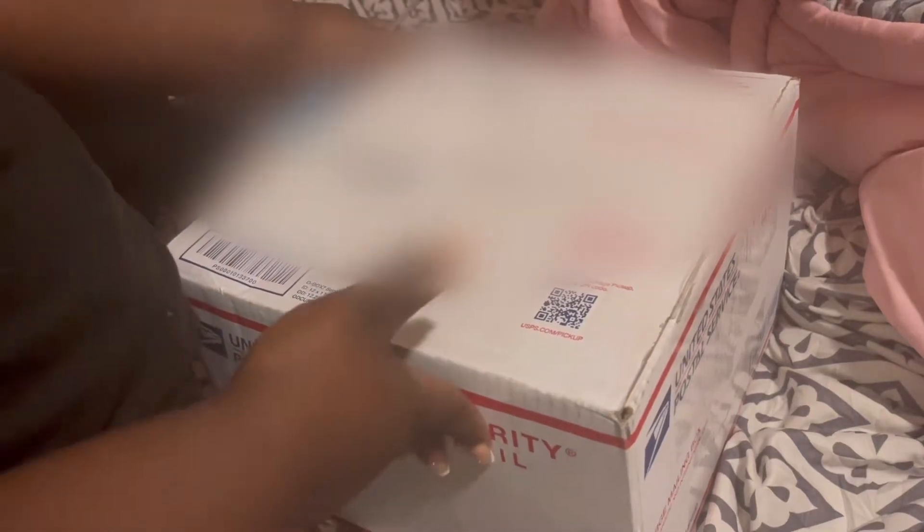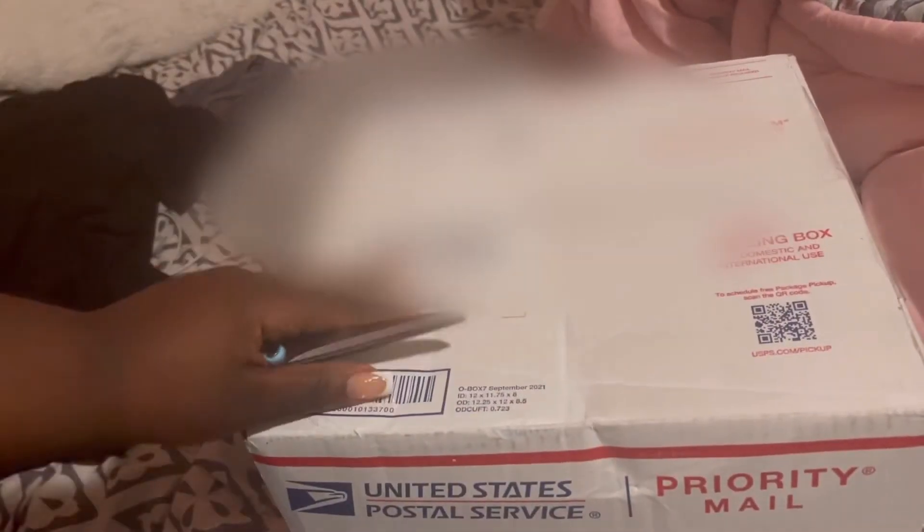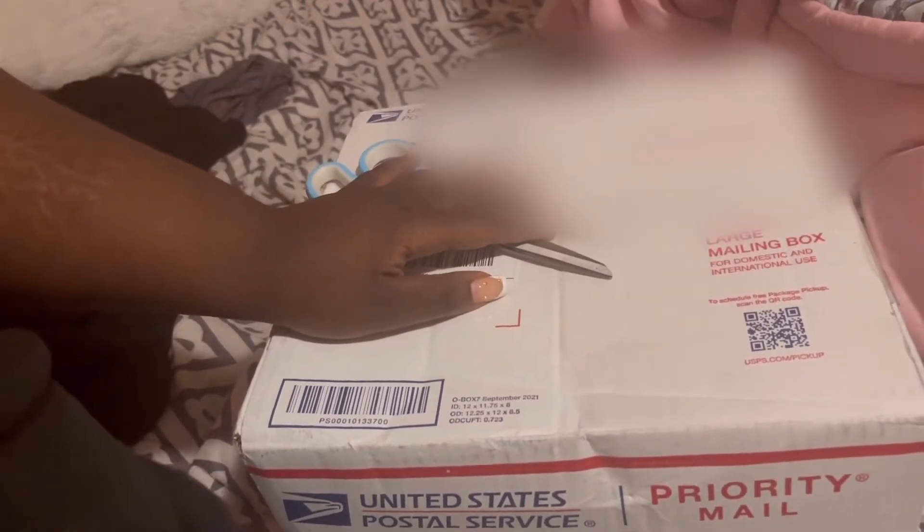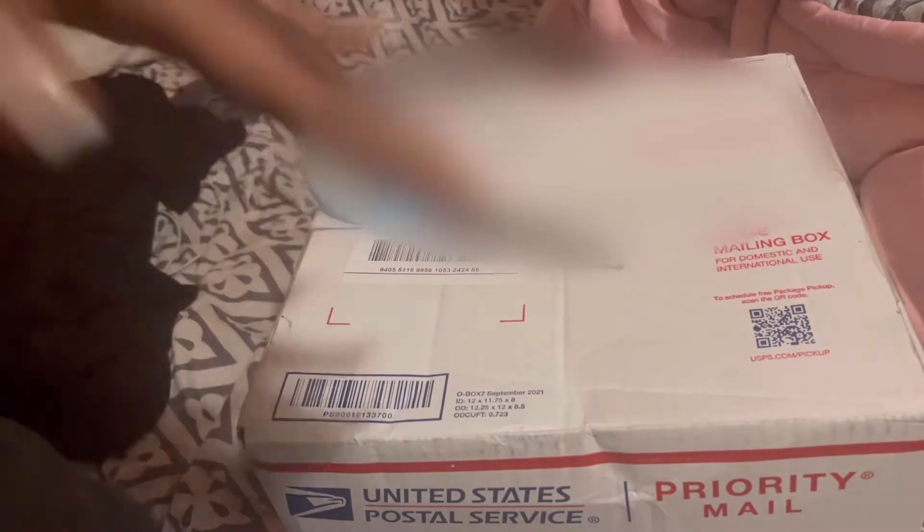Hey guys, it's me Alexa, here coming at you guys with another video. Welcome back to my channel and hello if you are new. Today, as you can tell by the title of this video, I'm going to do another kit unboxing.